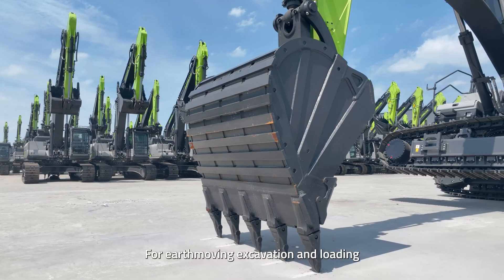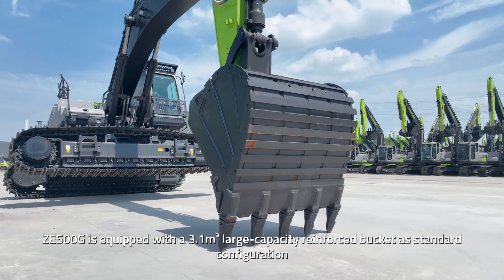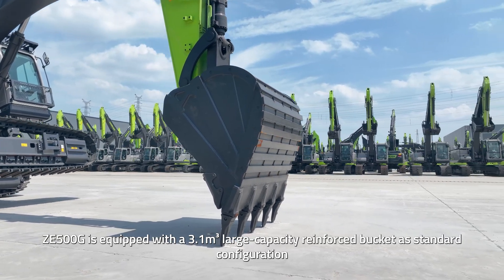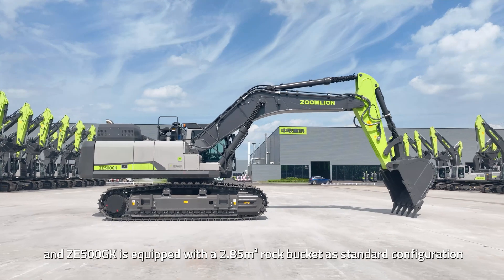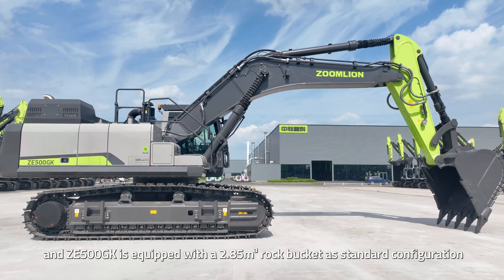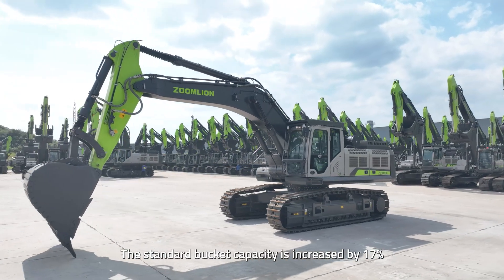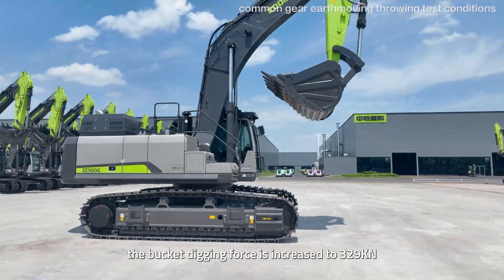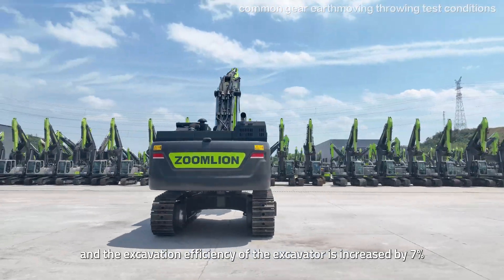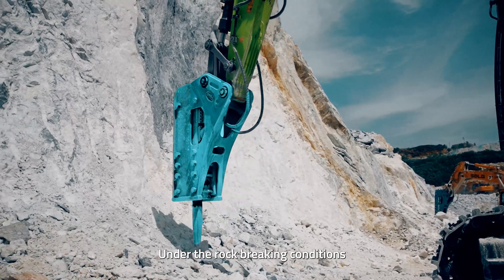For earth-moving excavation and loading, ZE500G is equipped with a 3.1 cubic meter large capacity reinforced bucket as standard configuration, and ZE500GK is equipped with a 2.85 cubic meter rock bucket as standard configuration. The standard bucket capacity is increased by 17%, the bucket digging force is increased to 329KN, and the excavation efficiency of the excavator is increased by 7%.